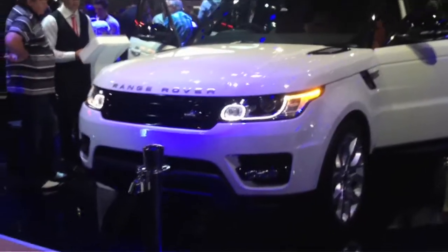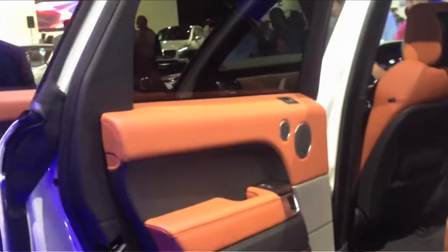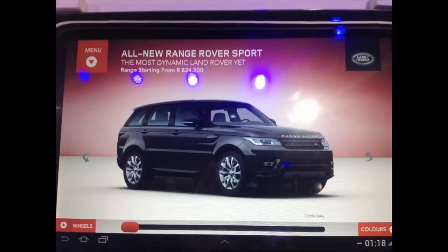Moving on from the greenies, for me the biggest wow of the show was the launch of the much-anticipated new Range Rover Sport. 420 kilograms lighter than the old model, stronger, safer and more fuel-efficient — and gorgeous too, of course. Somebody called it a manly Evoque. The media pretty much mobbed the stand. It goes on sale in South Africa next month.